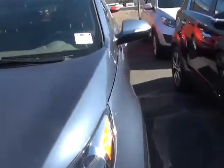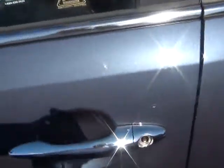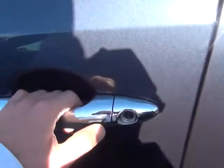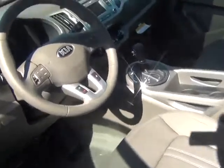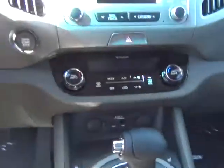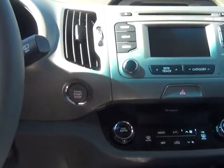Another cool thing is with the key — it is going to be keyless entry as well as keyless ignition. Right now I just have the key in my pocket; it's locked, but if I just push this button right here, because I'm in proximity, it goes ahead and unlocks the door so you never have to take it out of your purse. When you're ready to actually start the car you just push this button — again, no need to even take the key out of your purse.